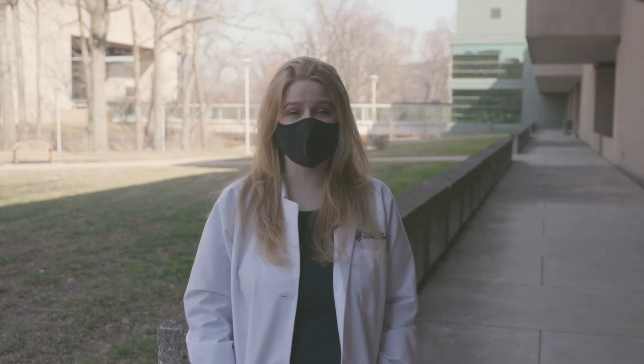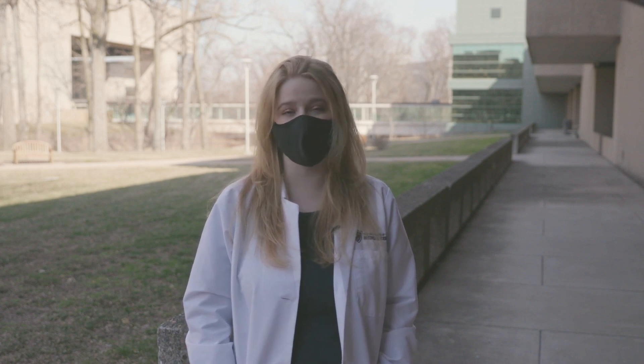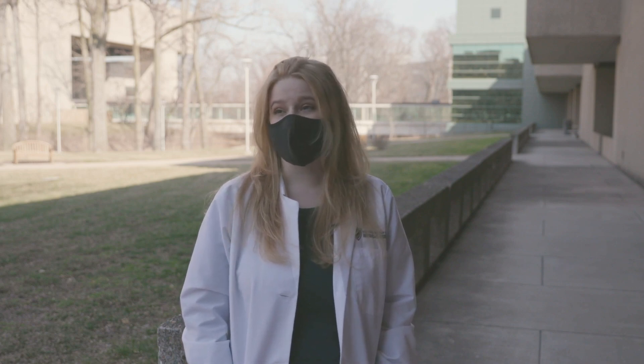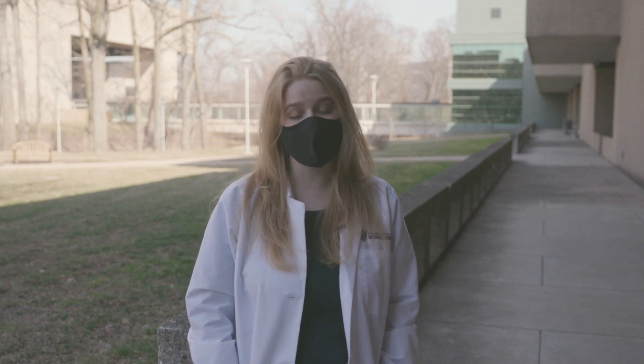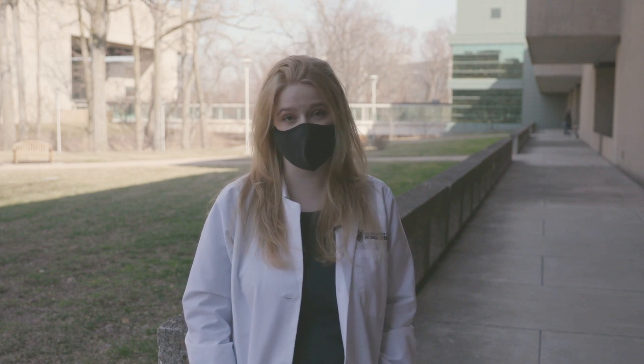I would absolutely recommend against vaccine shopping. These are all really good vaccines — they do what they're supposed to do, they protect you and keep you safe from COVID-19. Shopping is only going to delay how soon you can get the vaccine, and that's where the danger comes. You should try to get the vaccine that is available to you the soonest, no matter which one it is.